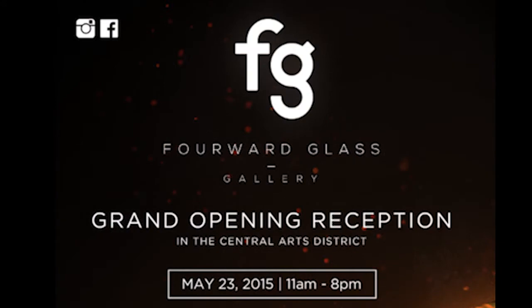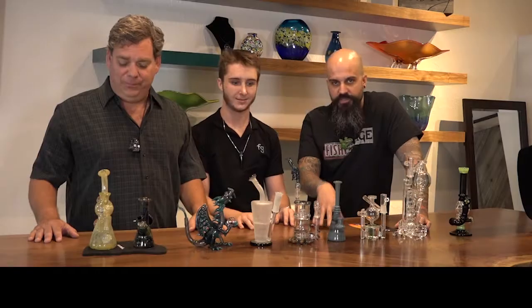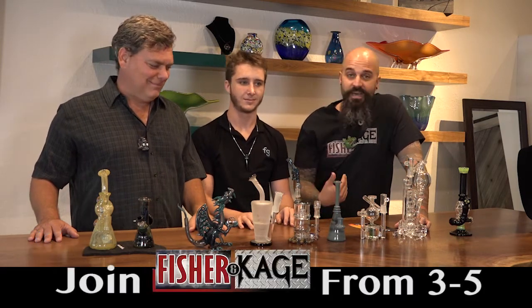It's Fisher & Cage live on location! We're at 611 Central. This is the newest art gallery in St. Pete, and on Saturday they've got the grand opening going on. We'll be out here 3 to 5.